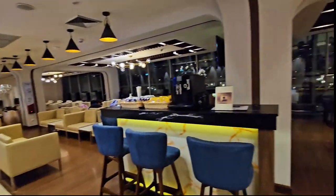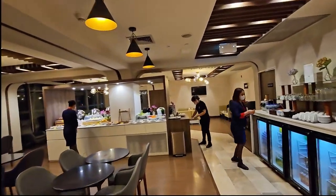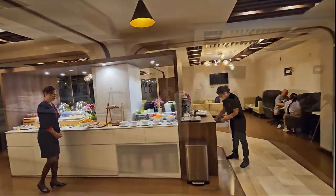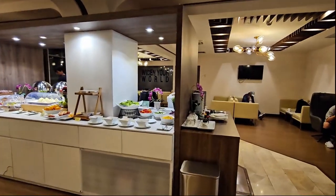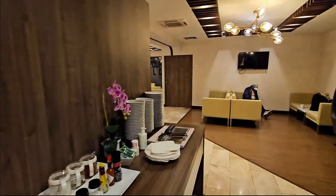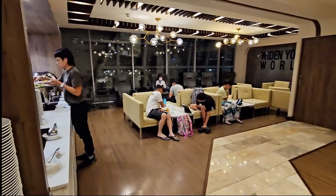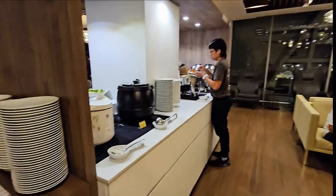This is the other side of the lounge with the buffet-style food. We're going to do a quick tour of the food. We're traveling to Singapore and Indonesia, so we are in Thailand right now.